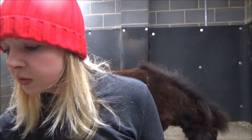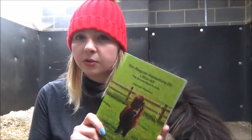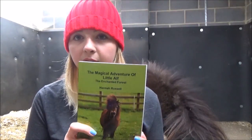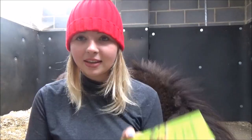The second one is The Magical Adventure of Little Alf: The Enchanted Forest, which was published in April 2015 — which again seems like ages ago, it's nearly been a year. That's the green book. This one's slightly longer, it's about 15,000 words and about 160 pages long, so it's quite a long book.